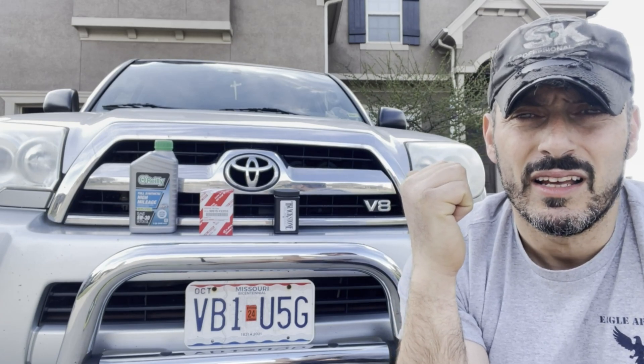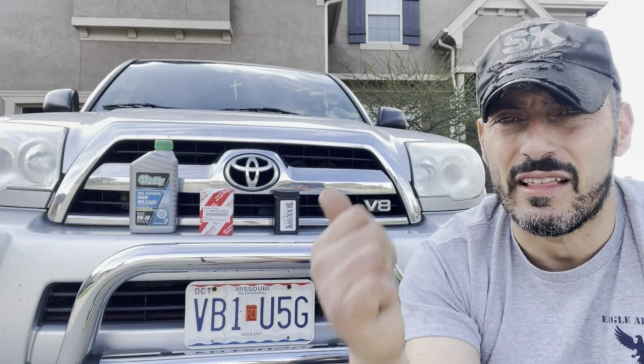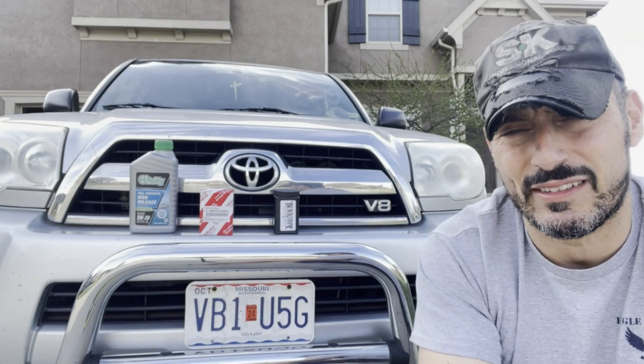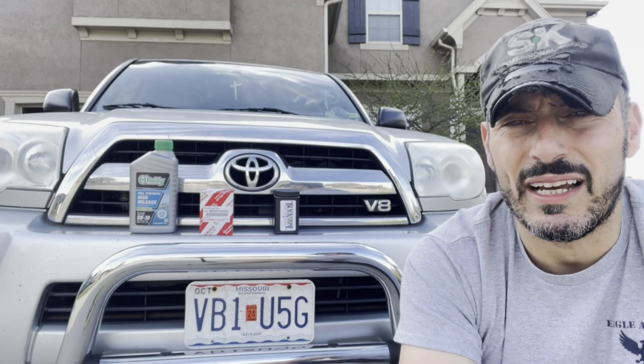I only ever run Mobil 1 synthetic — the kind you get at Walmart. I've decided to switch over to AMSOIL at some point, but I've been so behind on maintenance. It's due for a timing belt, and once I do that I can put some good AMSOIL in. In the meantime, I'm giving her some of that O'Reilly synthetic high-mileage oil. If you're new to the channel, go ahead and subscribe, give me a thumbs up, and leave comments.